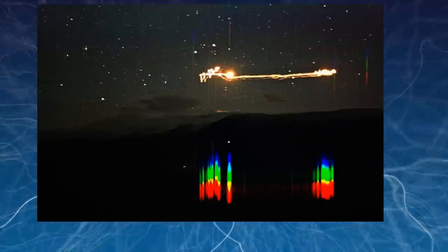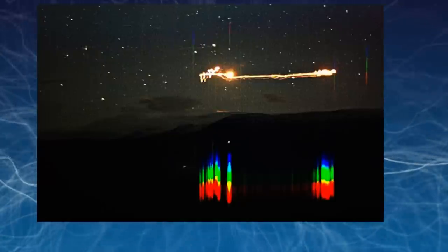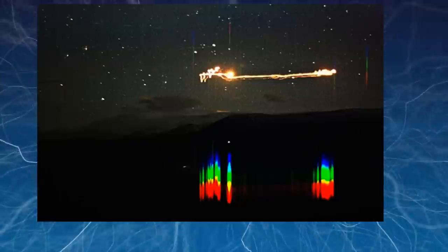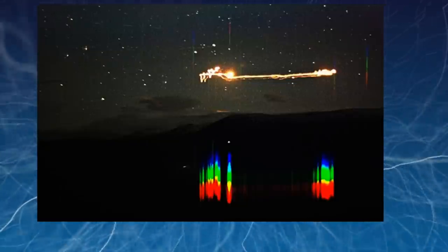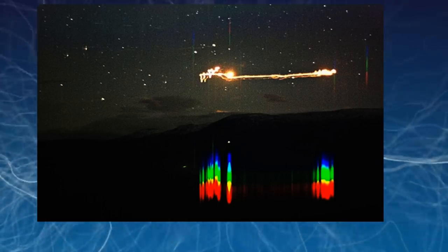Since then the activity has decreased and now the lights are observed some 10 or 20 times per year. The Hesdalen lights most often is a bright white or yellow light from unknown origin standing or floating above the ground level. Sometimes the lights can be seen for more than an hour. There are several other types of unexplained lights observed in the Hesdalen Valley.